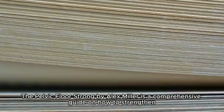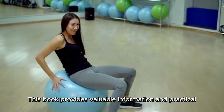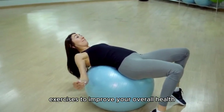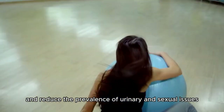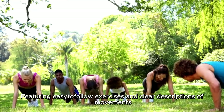Pelvic Floor Strong by Alex Miller is a comprehensive guide on how to strengthen and support your pelvic floor muscles. This book provides valuable information and practical exercises to improve your overall health, increase sexual satisfaction, and reduce the prevalence of urinary and sexual issues, featuring easy-to-follow exercises and clear descriptions of movements.